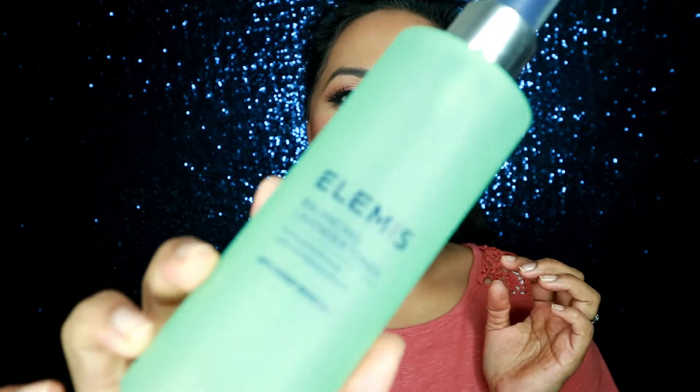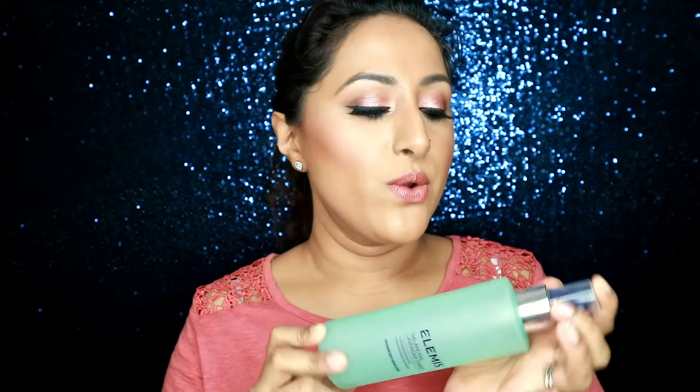One toner I do really like is by Elemis — the Balancing Lavender Toner. I don't usually like lavender but this isn't too strong and it's meant to be paired with the Elemis cleanser. If I was to repurchase another toner this is definitely one I'd go for — it's not harsh on my skin at all and my skin takes it really well.